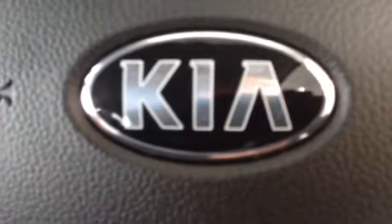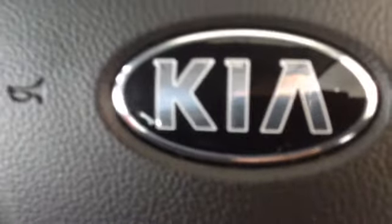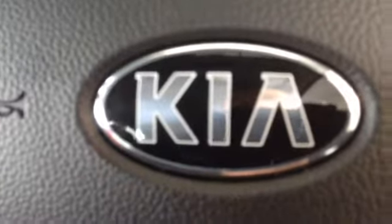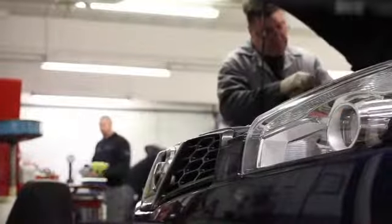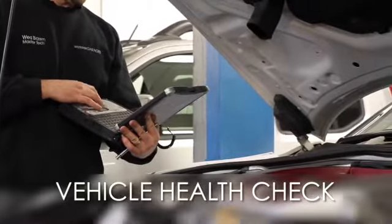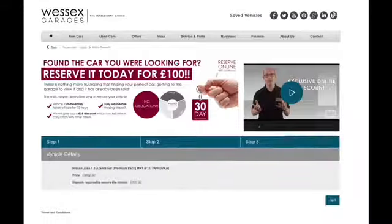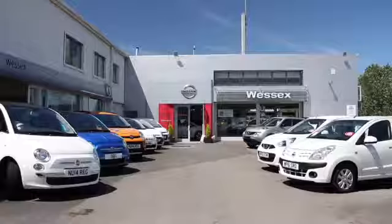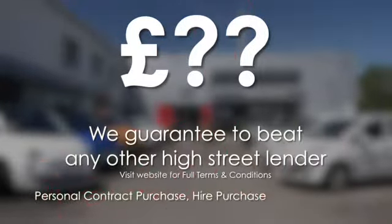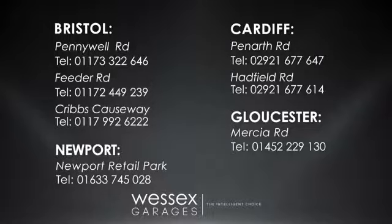Thank you for watching this video. If you require any further information, please don't hesitate to get in touch with one of our friendly sales team here at Wessex Garages, or alternatively please come down and visit us on Feeder Road in Bristol today. Every Wessex Garages used car receives a vehicle health check from our qualified technicians. Reserve online today and you'll receive a £25 discount. If you're looking for options to fund your purchase, remember we guarantee to beat any bank or high street lender. For further details or to book a test drive, call your local Wessex Garages sales team or click the link to our website for a choice of over 600 used cars.